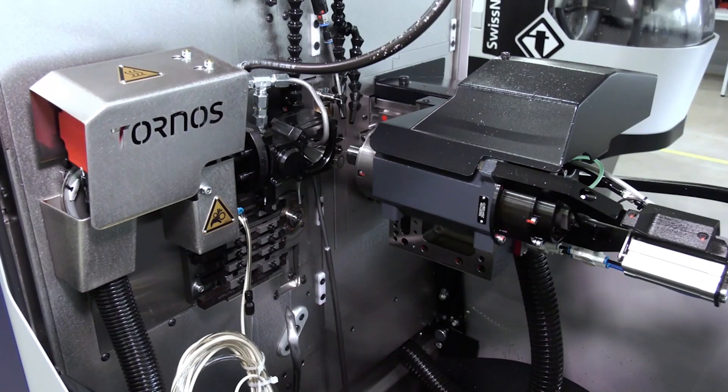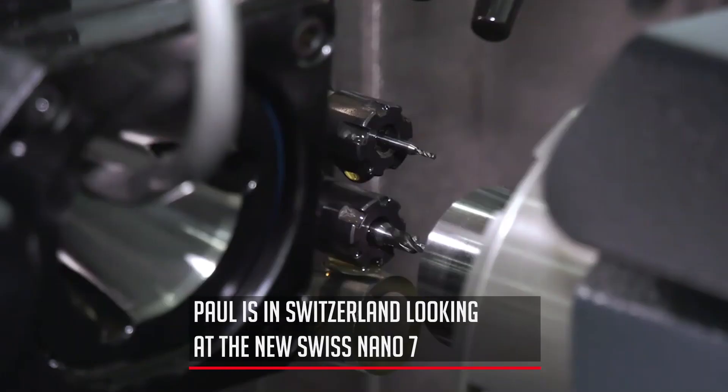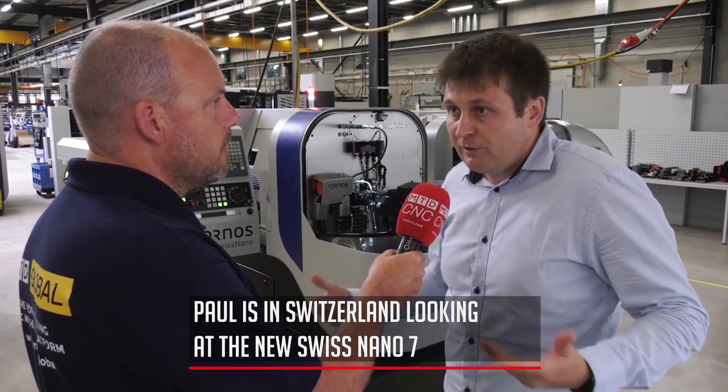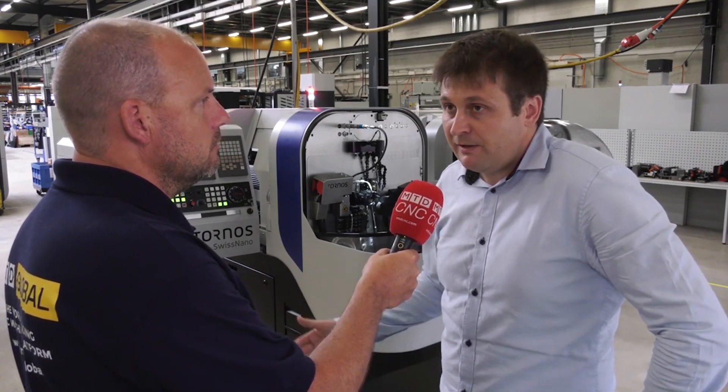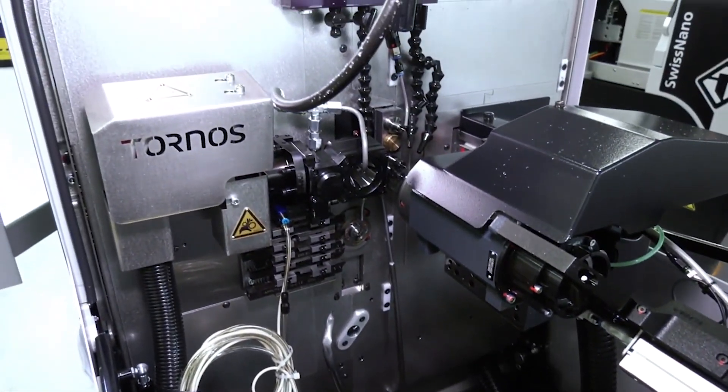The machine is slightly bigger but it also has more capability and is more flexible. It retains the same characteristics as the Swiss Nano 4 — the ergonomics are simply mega. The flexibility it gives and the machining area is much more elaborated than what the Swiss Nano 4 can actually offer.